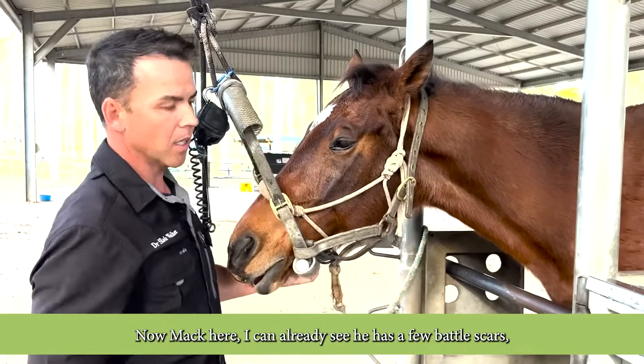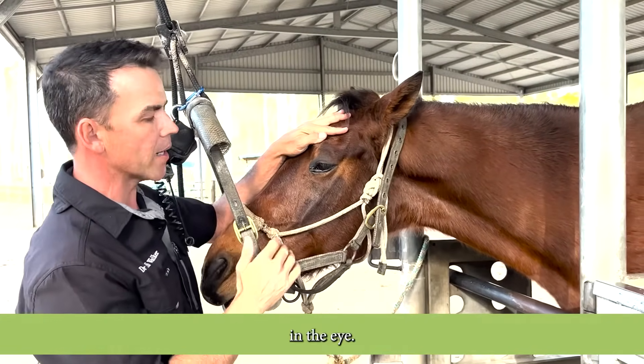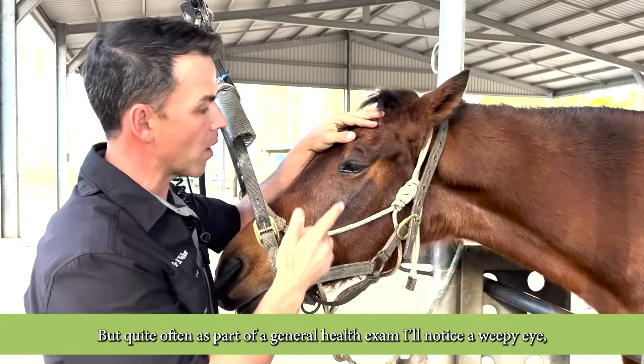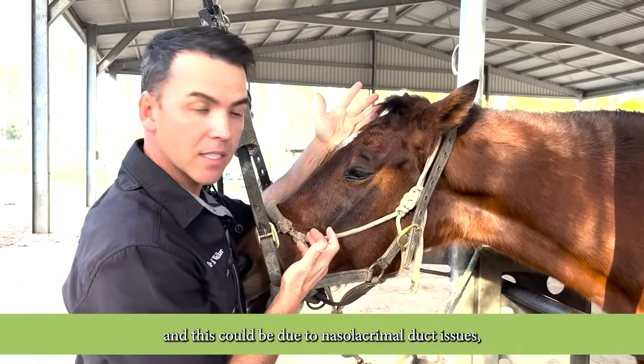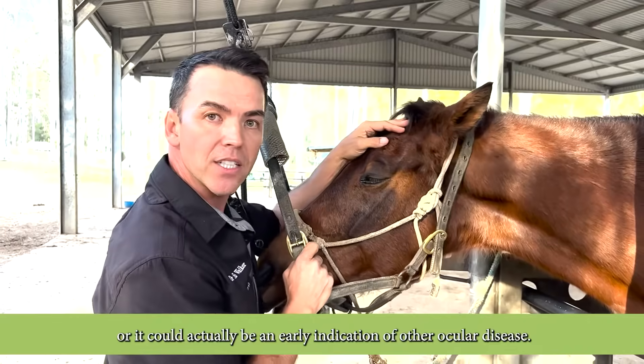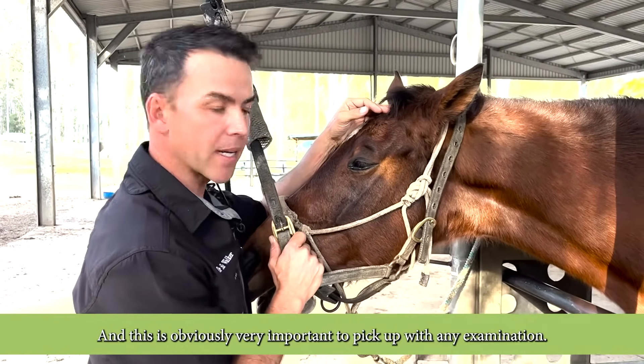Mac here already has a few battle scars in the eye, but quite often as part of a general health exam I'll notice a weepy eye. This could be due to nasolacrimal duct issues or it could actually be an early indication of other ocular disease, and this is obviously very important to pick up with any examination.